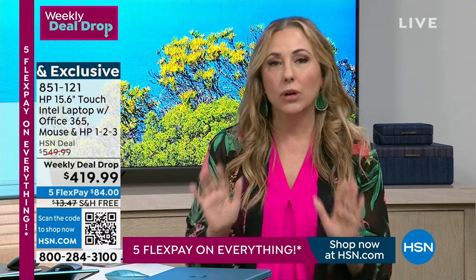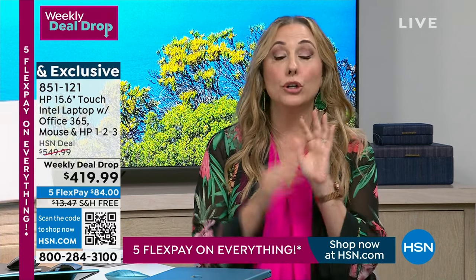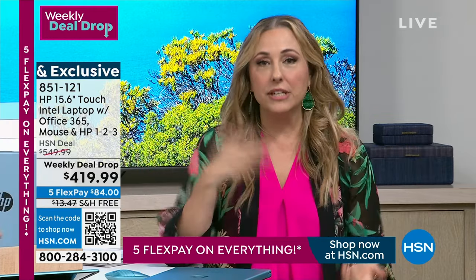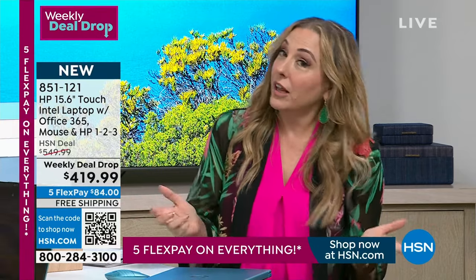If you don't want to get a new card and just want to use a card you already have, we're doing a special with almost everything on air today — five months to pay it off, the most flex pay that we do, with any credit card you already have. MasterCard, Visa, American Express — it's $84 a month. If you are ever going to get an HSN card, do it on the day we do the biggest coupon in the history of HSN. Every day it's normally a $10 coupon — but $50, that's a difference. Get that HSN card, take $50 off this, and then what's left over you get a year to pay off.